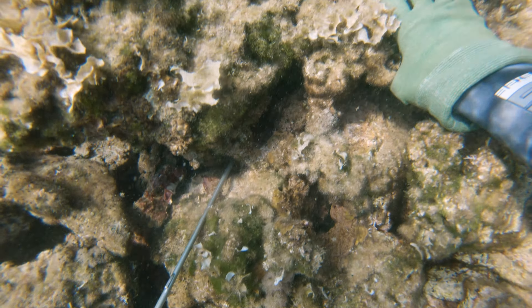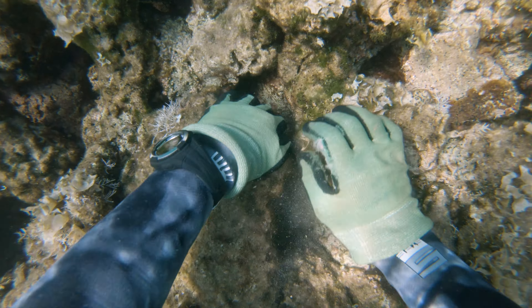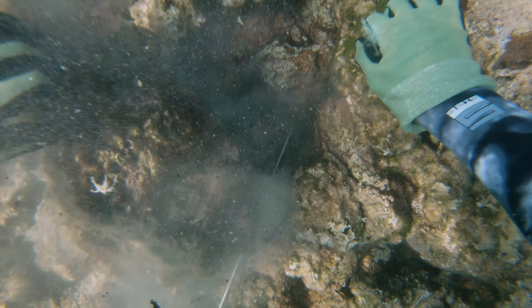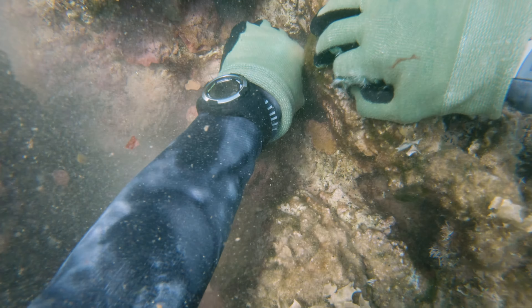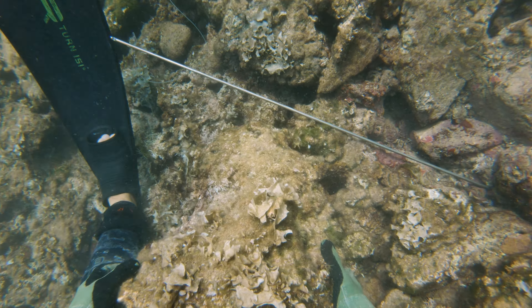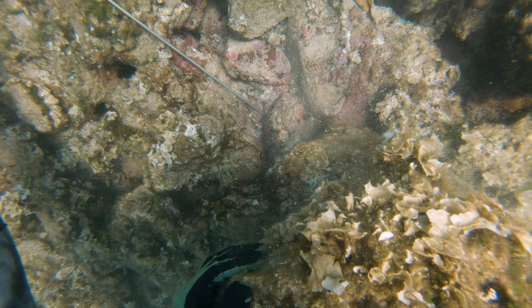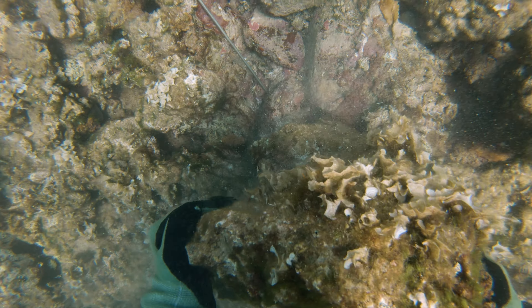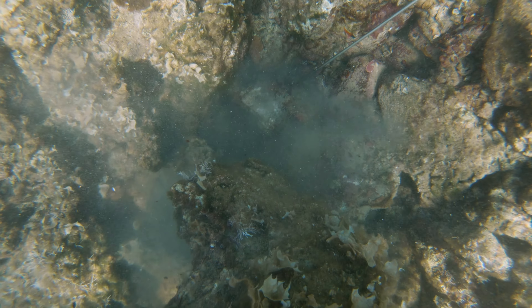The shaft entered a very small hole and the barbs opened inside, so I had to rearrange the rocky bottom a bit to get it out. It took me like 30 minutes to get it out and this has never happened to me before.